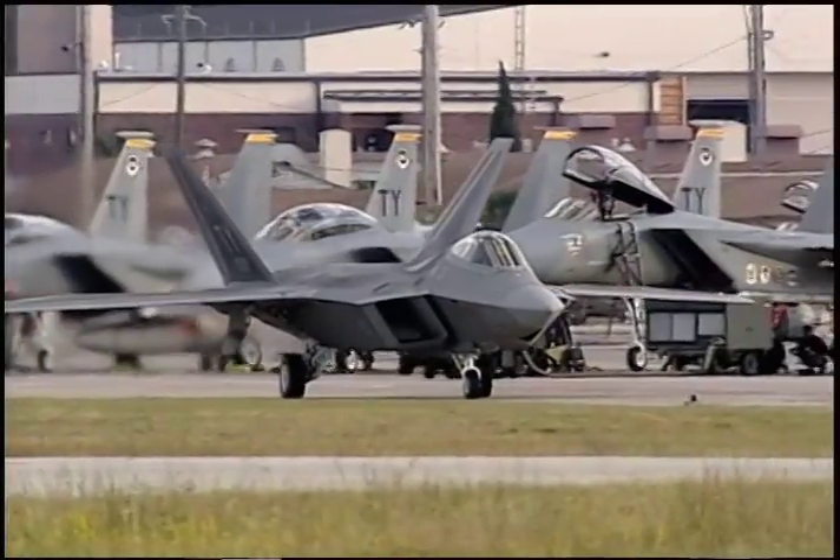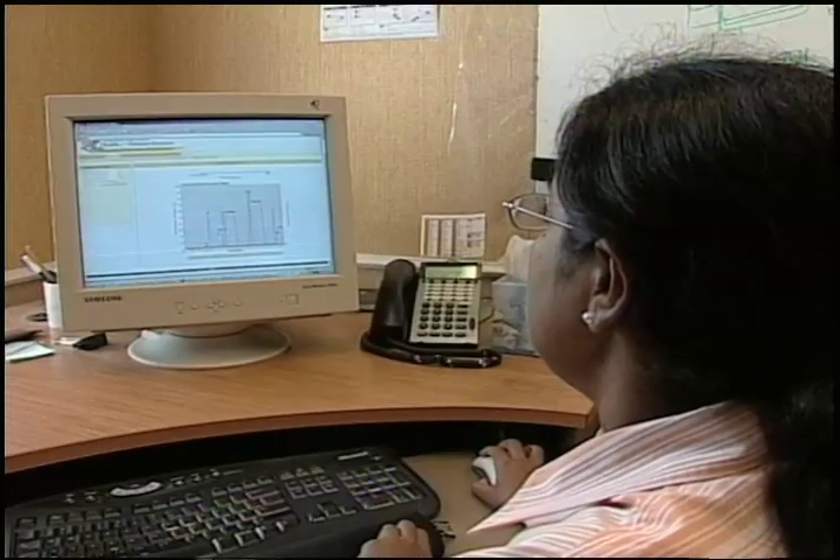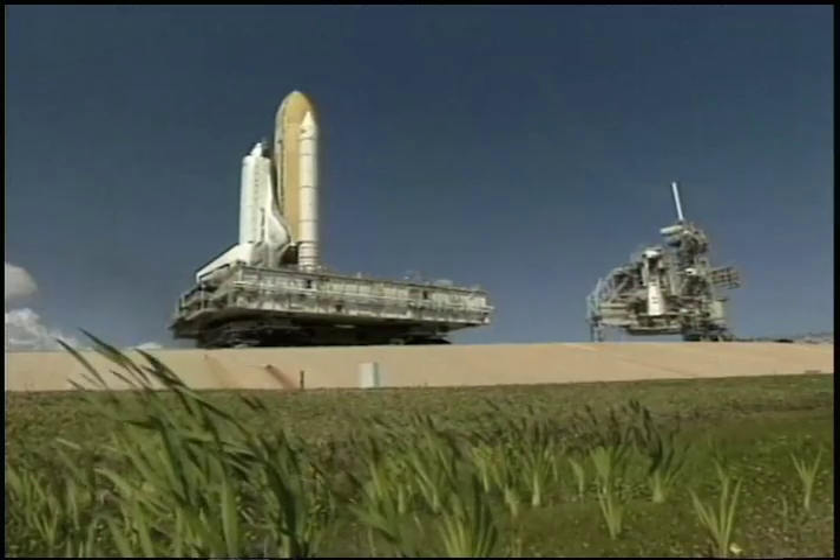Elements of OMA have been transferred to the Air Force and have been commercialized in KBSI's ProSim product, used to model shuttle process flows. ProSim has a set of functions that automate a simulation model design from a user's process description.